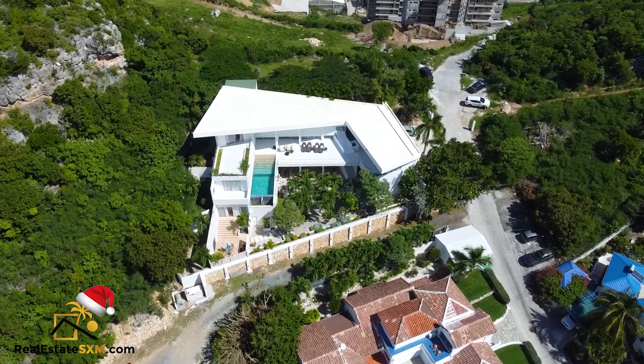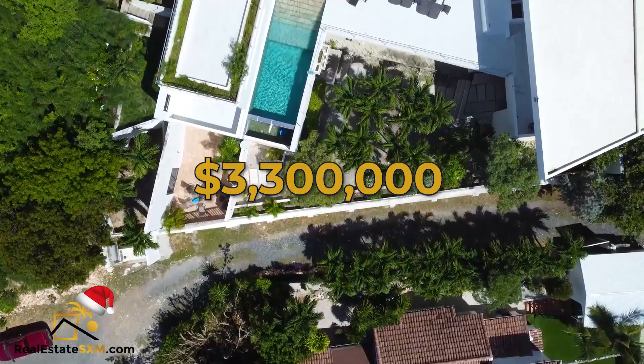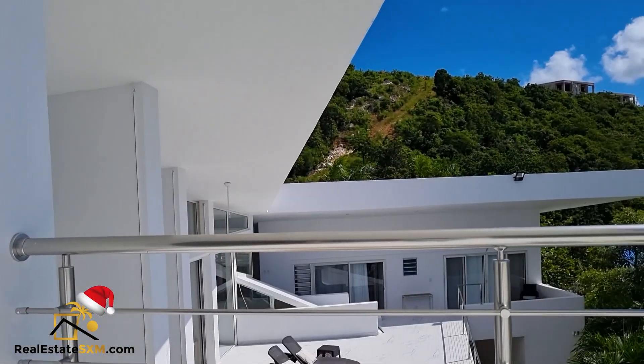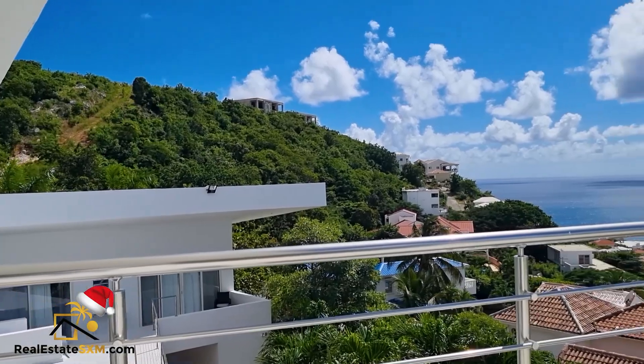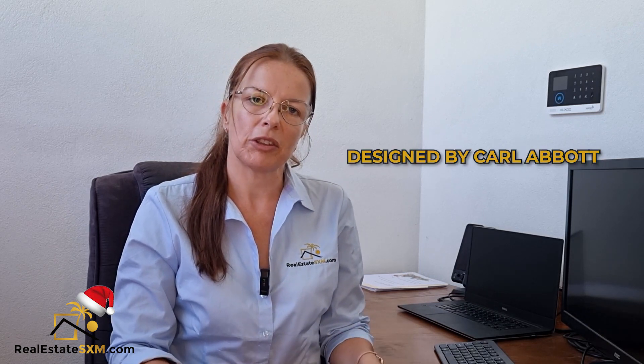The first new listing is a gorgeous luxury villa, Cleavage, in Pelican Key, listed at $3.3 million. It's nestled between two mountaintops in Pelican Key. The design of the villa is a piece of art — no wonder, because it was designed by famous architect Carl Abbott and constructed around 2007.